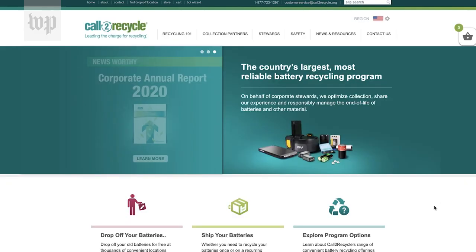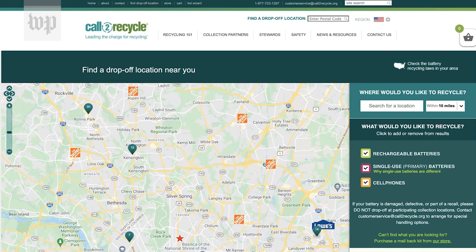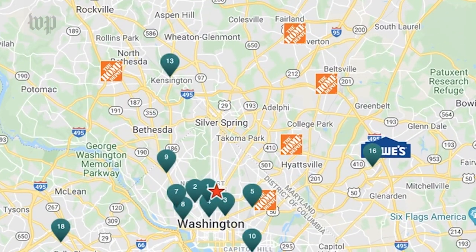Recycling, by the way, is probably the best thing you can do with your old rechargeable batteries. Like I said, these are full of nasty stuff and they need to be handled responsibly. So if you don't have a Best Buy or anything like that near you, be sure to check out call2recycle.org. You can punch in your zip code and it'll show you nearby spots where you can drop off old batteries and cell phones.